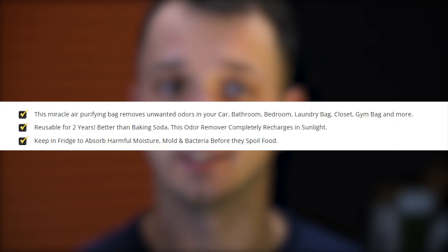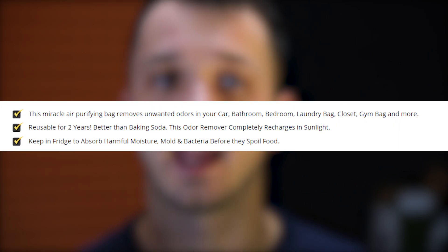What Airjoy bamboo charcoal bags offer is a life free of bad odors, mold, bad bacteria, allergens, harmful pollutants, mildew, and so on.